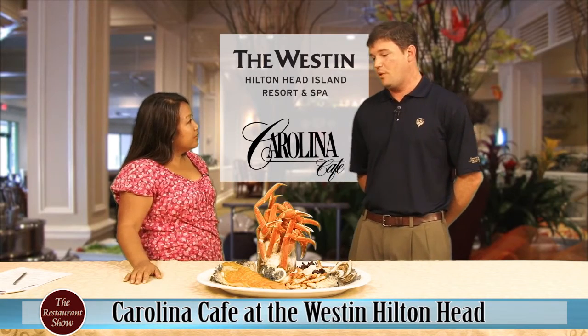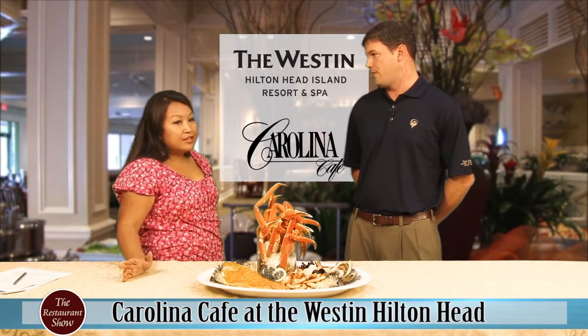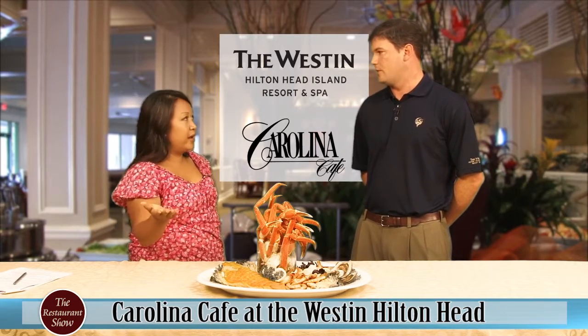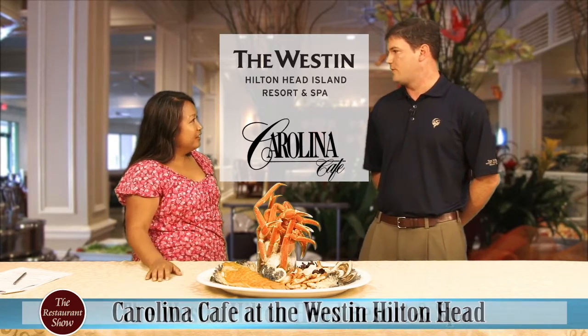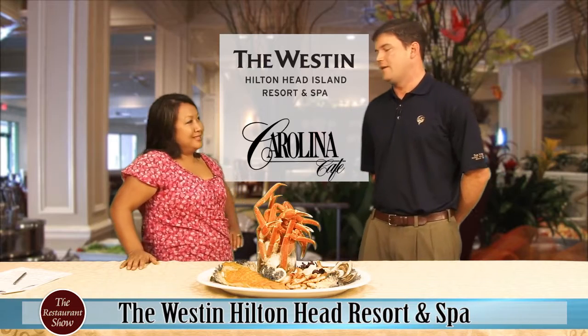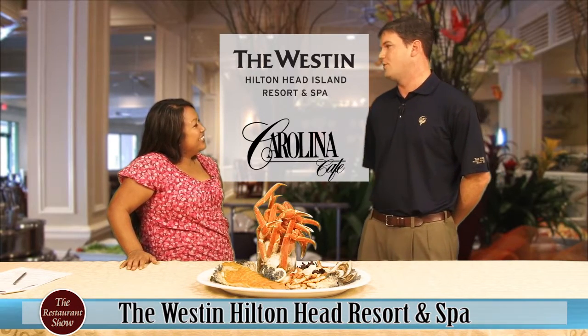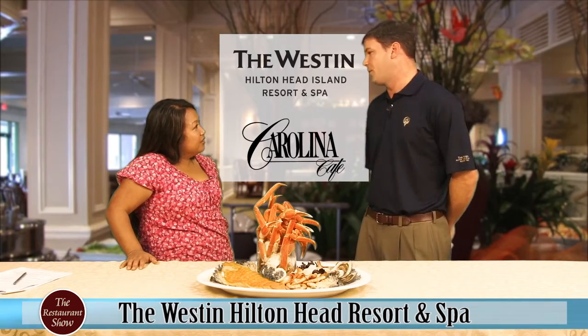At the seafood buffet it's Friday and Saturday nights, but seven days a week we do offer a full breakfast brunch buffet — 6:30 in the morning to 11:30 in the morning. We have an action omelet station and all your favorite breakfast choices.